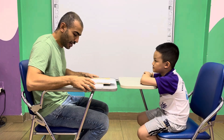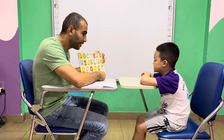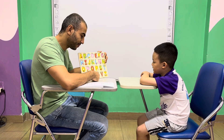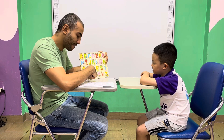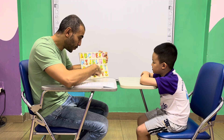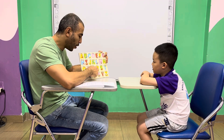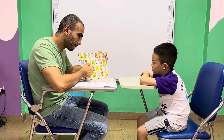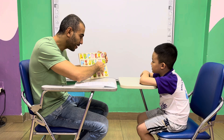Let's start with the letters. Letter Z. Letter Y. Letter X. W. Good job. U. T. S. R. Q. P. D. O. N. N.